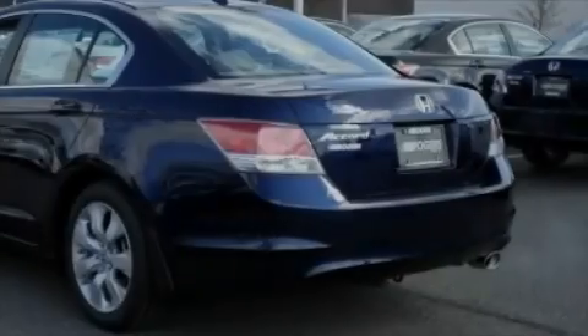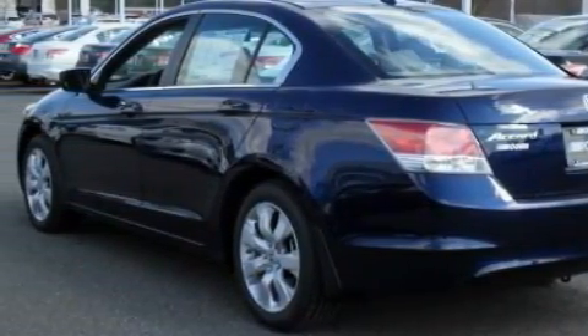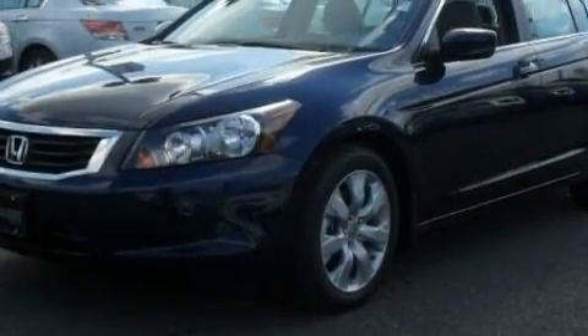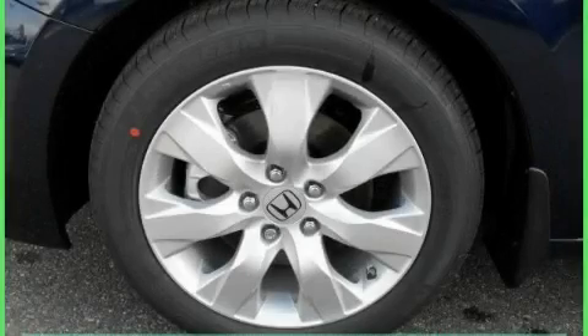Complementing this Honda's contemporary styling is a stunning array of desirable features, which include a heated driver's seat, a power moonroof, XM satellite radio, a low tire pressure indicator, a traction control system, and this automobile's stylish design always looks great.